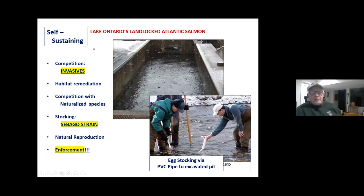There's a self-sustaining population goal — that's the goal of both the province of Ontario and the DEC. Problems include competition with invasives, some habitat remediation work, competition with naturalized species — steelhead, brown trout, domestic rainbows, and Pacific salmon — and stocking challenges. They've tried six strains and settled primarily on the Sebago strain, though they're going to try a couple of other ones. What's interesting is that in the mid-1850s, Sebago Lake had problems with their landlocked population and we gave them Salmon River landlocks to refurbish their population. So we may be getting back the original native DNA.